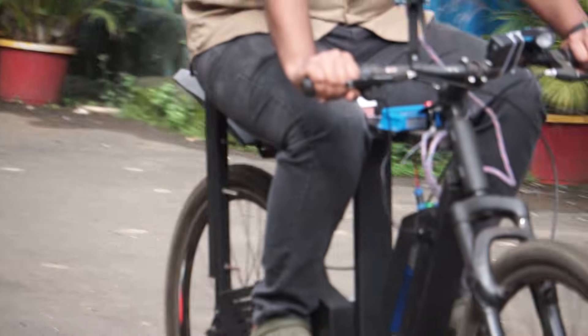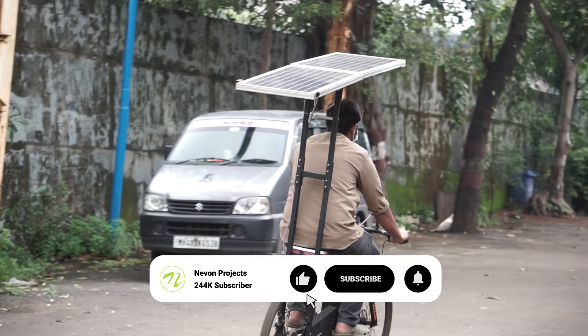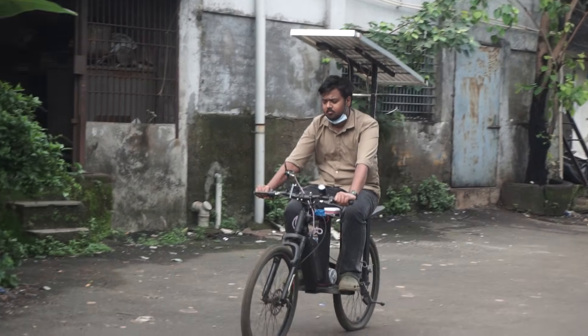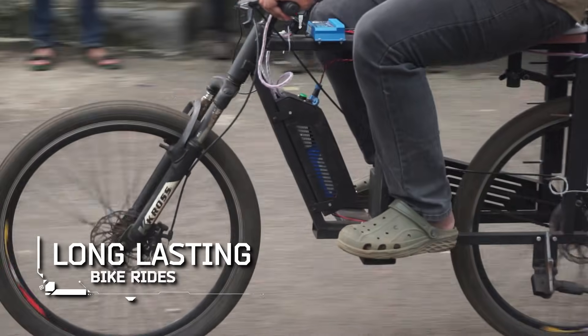Here's the bike in action. While riding, the windmill spins rapidly to generate extra power, while the solar panel continues charging under sunlight. This dual energy system keeps the battery from draining quickly and allows for longer rides.